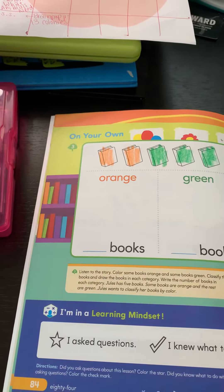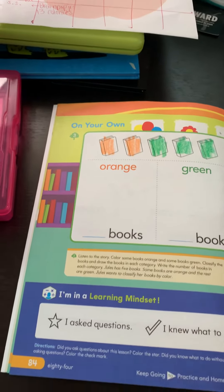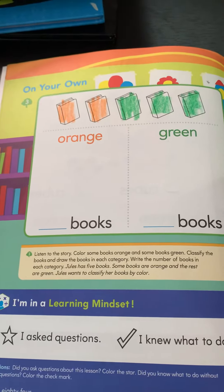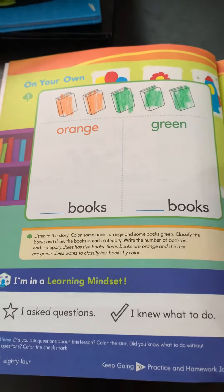Jules has five books. Some books are orange and the rest are green. Jules wants to classify her books by color.